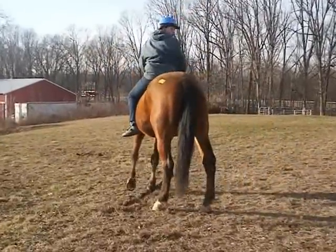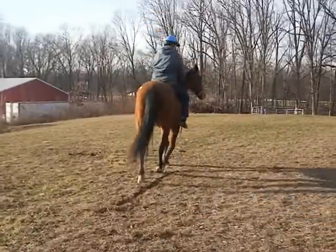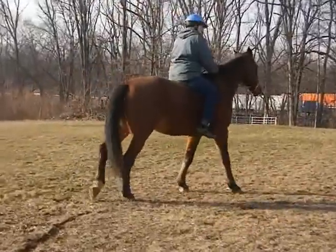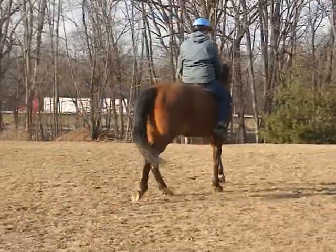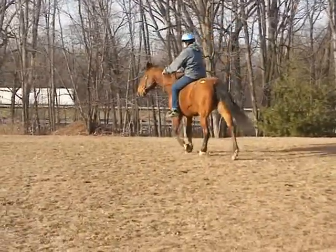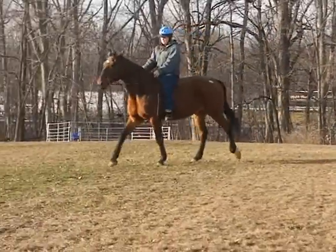368 is a bay gaited gelding. He's over 16-1 hands. He's smooth-mouthed. Very easy to ride, very willing, super patient, stands to be mounted.